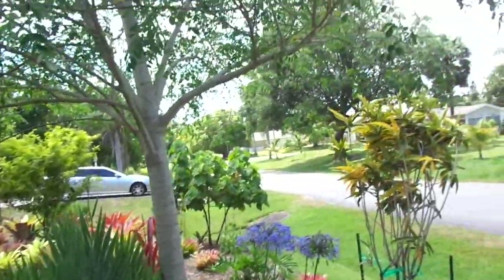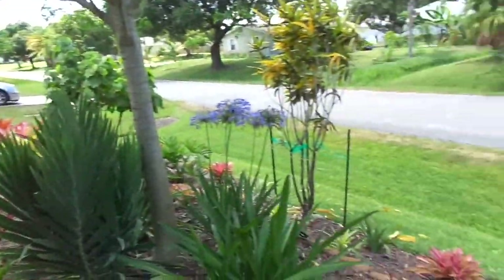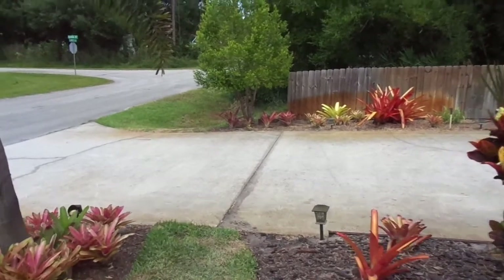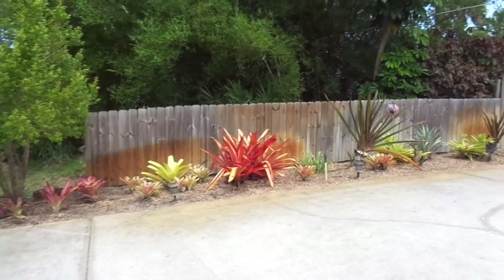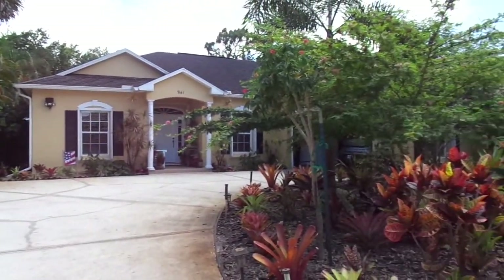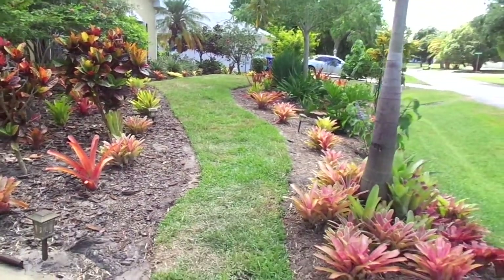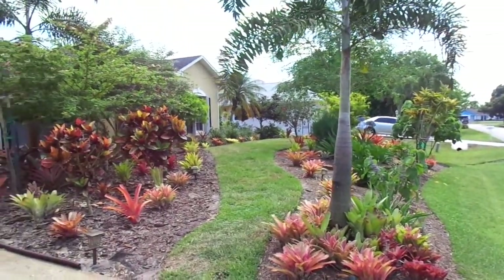And you can see the Moringa's in bloom — the white flowers on the tree down there. They taste really good, they're really good for you. I'm hoping this turns out — I don't know why it stopped, it overheats. I'm going to turn around slowly — front of the house, front flower bed — and that's what it looks like looking down, and that's the yard, so there you go.